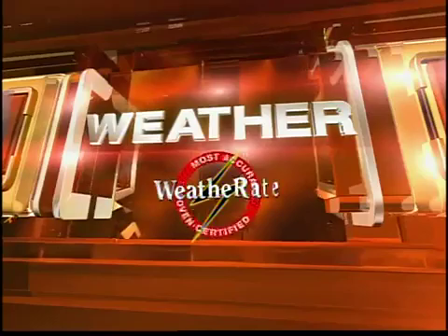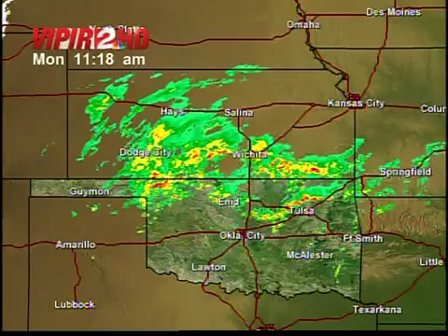Now keeping you and your family safe, this is 2 Works For You Weather, certified most accurate. Well, if you were looking to lose weight by exercising outside, hopefully you got it done over the weekend. Not such a great day today — we're still tracking some leftover showers, which is good news because we desperately need the rainfall.